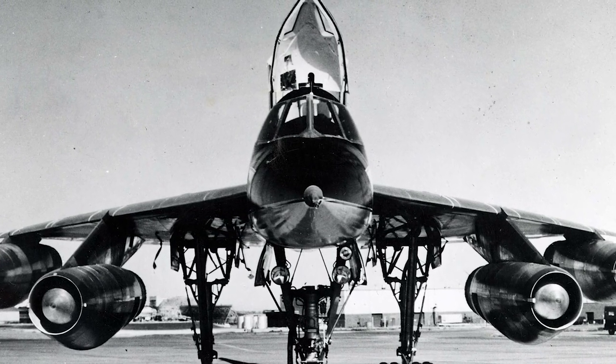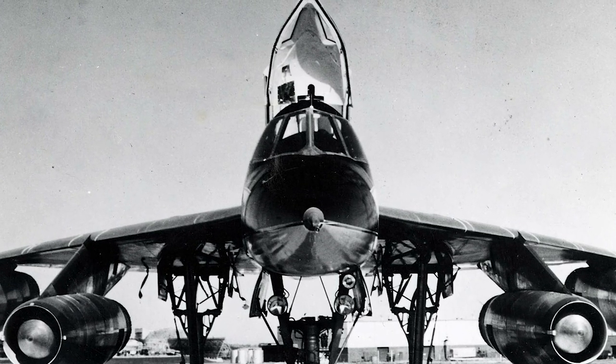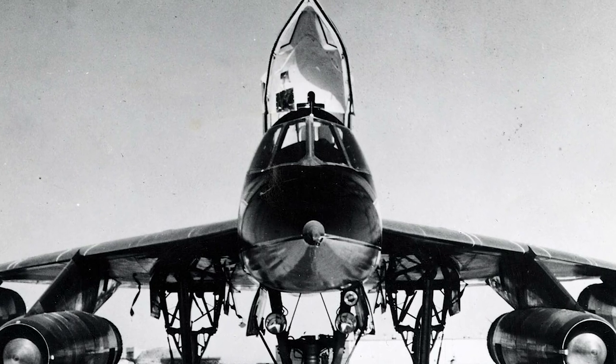On August 1, 1960, the B-58 was declared operational. It soon proved itself superior to the Boeing B-47 Stratojet and the Boeing B-52 Stratofortress in the annual SAC combat competition.